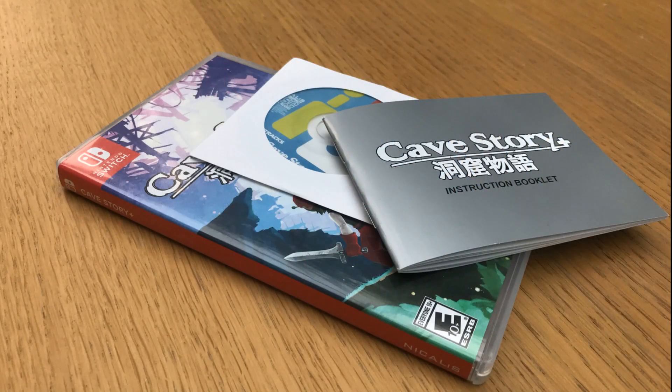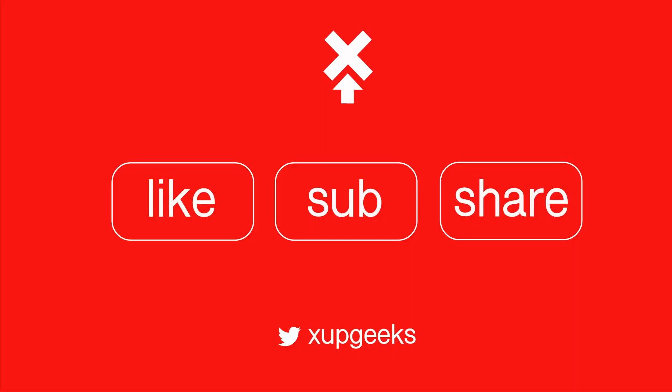Everything about this package uses nostalgia. I can't wait to play the game. So like, sub and share and I'll be back with the gameplay soon.